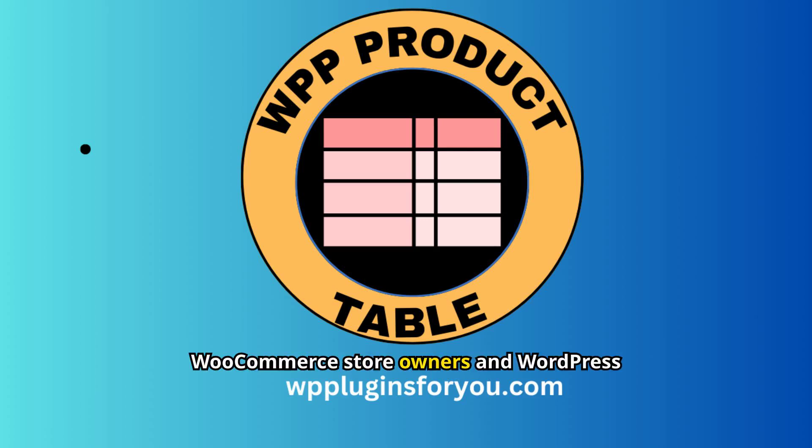Hey there, fellow WooCommerce store owners and WordPress enthusiasts. Today, I'm incredibly excited to introduce you to our latest creation, the WPP Product Table add-on plugin for WooCommerce.